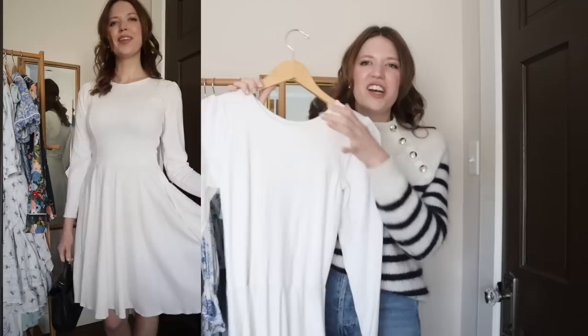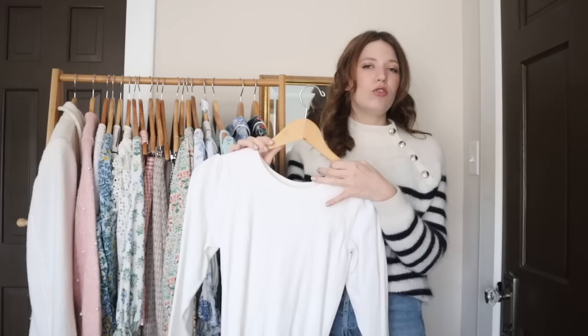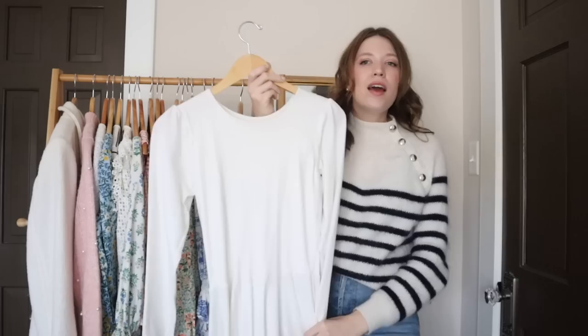This last dress is another self-drafted pattern. I started with the same base pattern as the striped t-shirt and changed it to have princess seams on the front, added a little bit of puffiness to the sleeves, and attached the top to a full circle skirt. I was trying to make something very similar to a dress from Gal Meets Glam that I never got my hands on, so I made my own version. It's a really great basic comfortable fall and winter dress — made out of a knit fabric, so very stretchy and comfy.